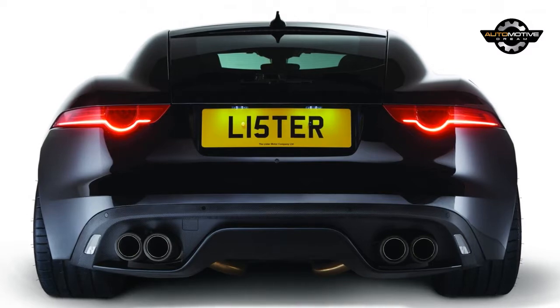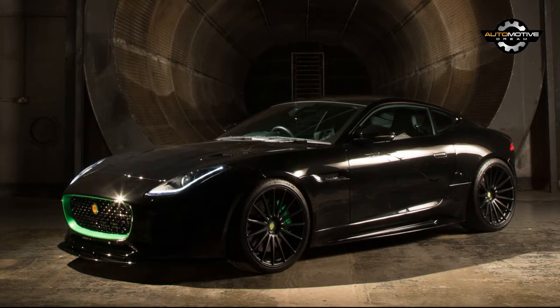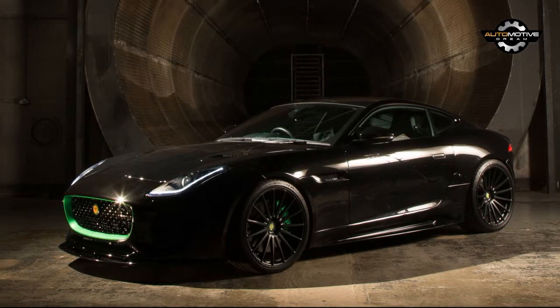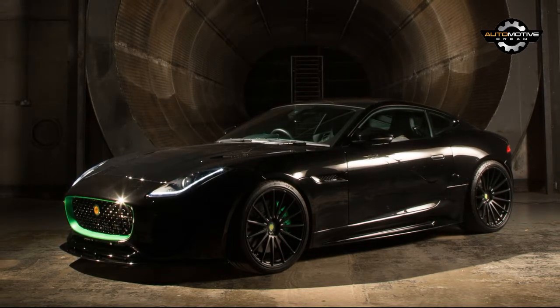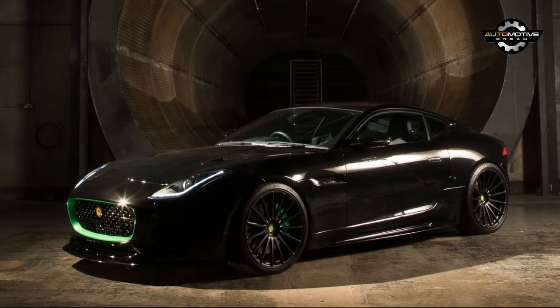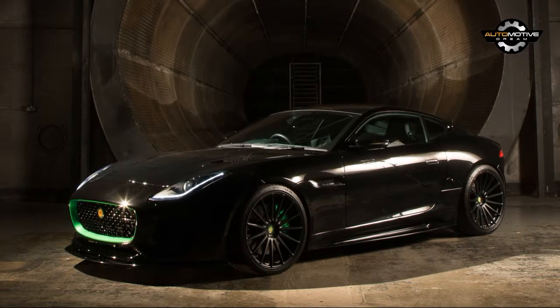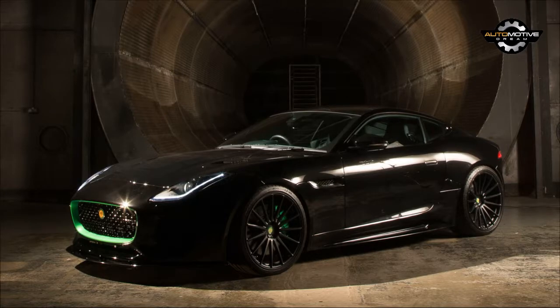There will only be 99 units built, and they are priced at almost $200,000 in the UK. We reached out to Lister for confirmation on whether the cars will be made available to US buyers, but they are selling out soon — Lister announced that in the 24 hours since the unveiling of the Thunder, 22 customers already put in an order, worth in excess of $4.37 million.